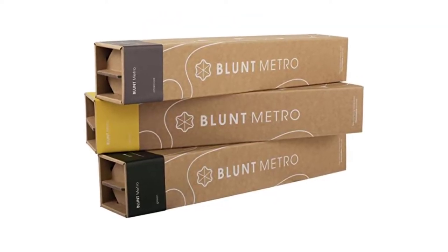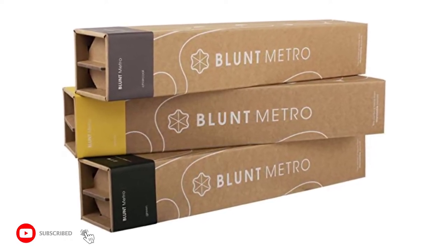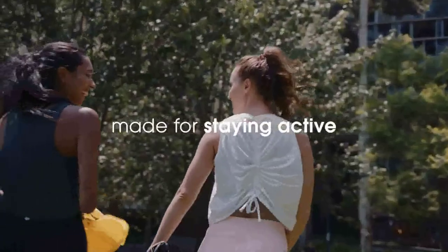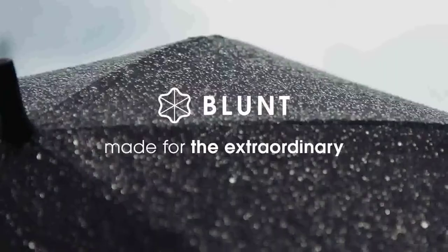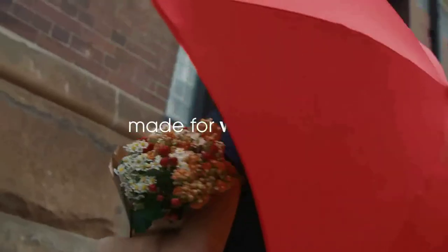Each canopy design incorporates three-dimensional elements that contribute to the fun factor. The canopy measures 29 inches across, offering sufficient coverage for children. The frame is designed to be easy for children to push up and pull down, which is a fantastic feature that greatly reduces the likelihood of accidentally pinching their fingers.